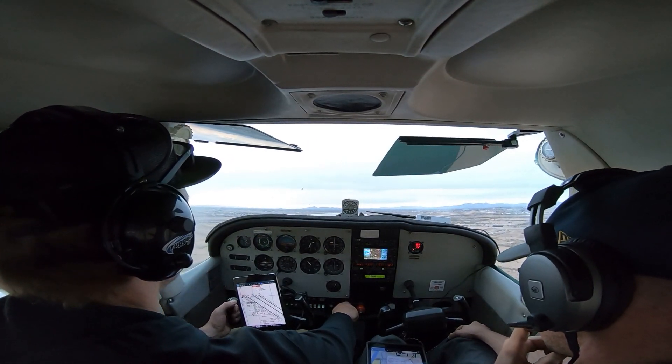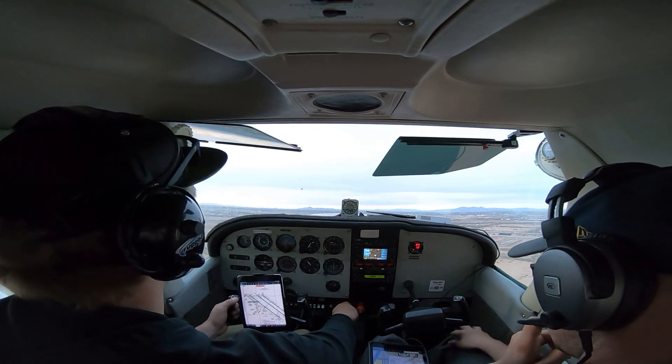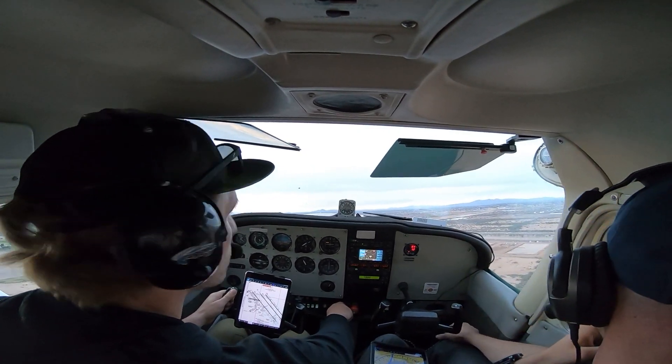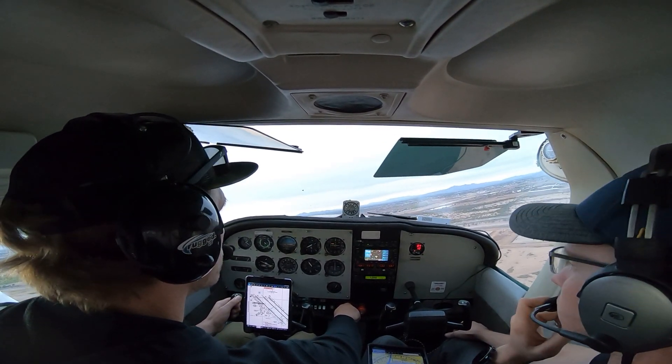Set to 65575, Gateway Tower, make right traffic, runway 30 right at Charlie 3, clear for takeoff. Go ahead, turn right. 30 right at Charlie 3, clear for takeoff, make right traffic, 575.